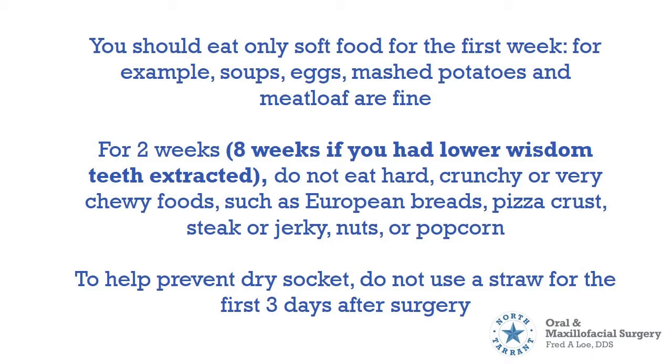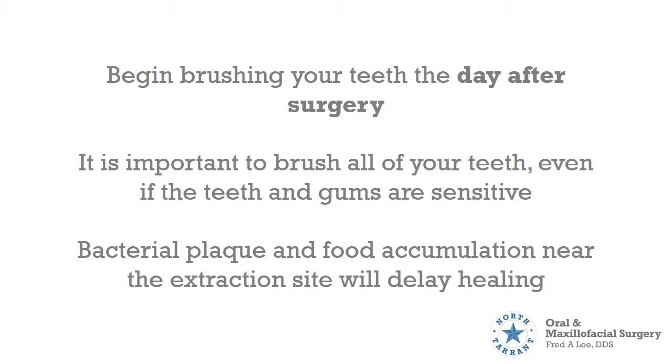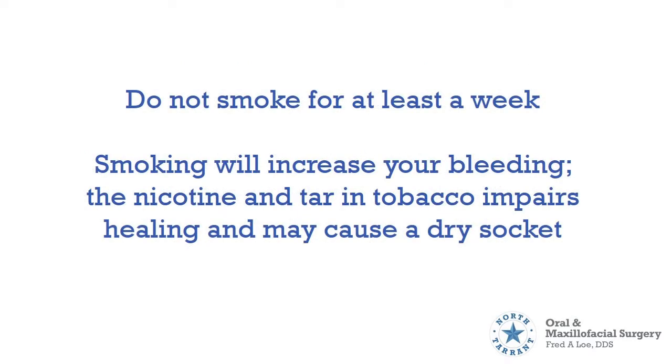To help prevent dry socket, do not use a straw for the first 3 days after surgery. Begin brushing your teeth the day after surgery. It is important to brush all of your teeth even if the teeth and gums are sensitive, as bacterial plaque and food accumulation near the extraction site will delay healing. Do not smoke for at least a week, as smoking will increase your bleeding. The nicotine and tar in tobacco impairs healing and may cause a dry socket.